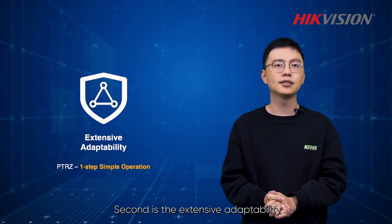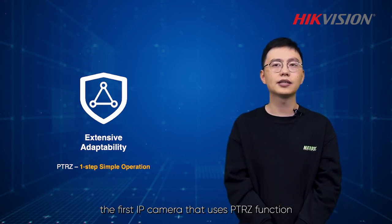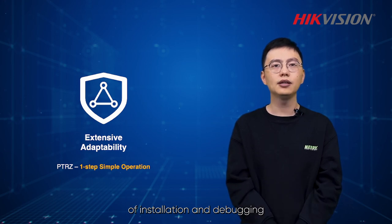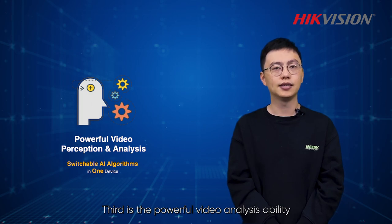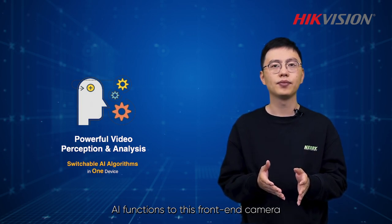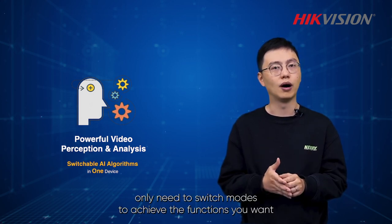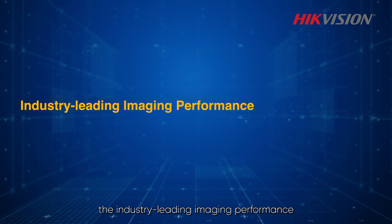Second is the extensive adaptability. The Darkfighter S camera is the first IP camera that uses PTRZ function, which can greatly save the steps and costs of installation and debugging. Third is the powerful video analysis ability. We have added more AI functions to this front-end camera. All AI functions are in one device. Only need to switch modes to achieve the functions you want. So let's move to the first part, the industry-leading image performance.